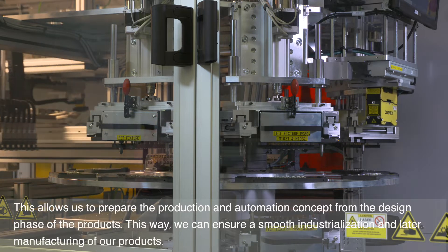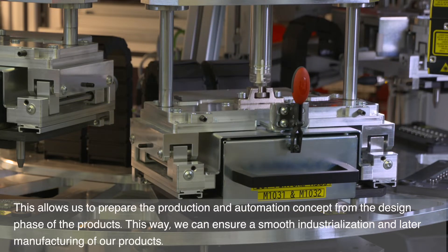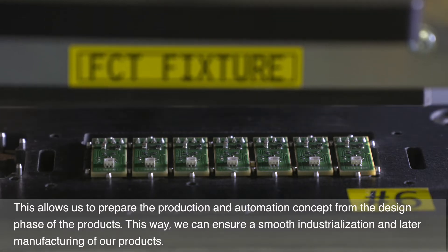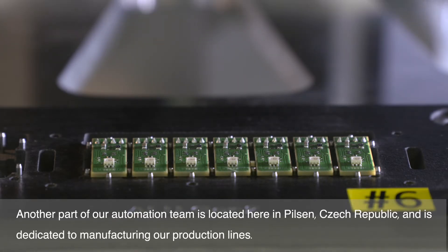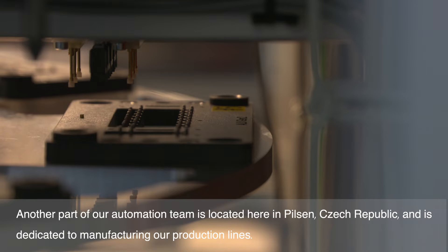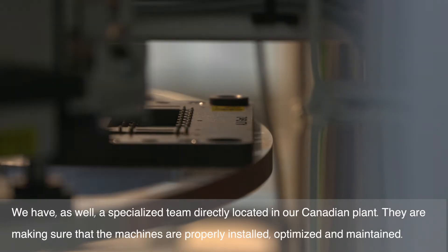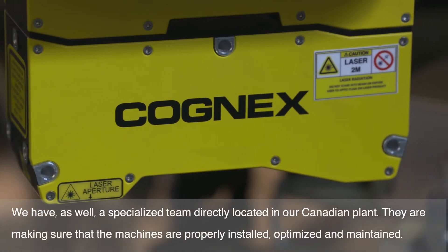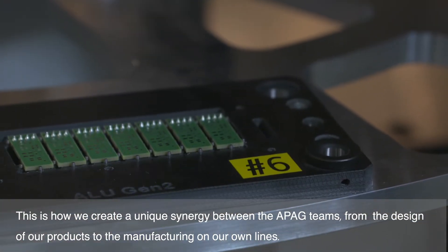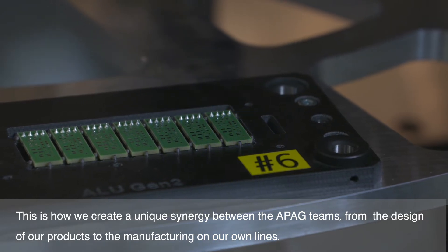This allows us to prepare the production and automation concept from the design phase of the products, ensuring a smooth industrialization and later manufacturing of our products. Another part of our automation team is located here in Persain, Czech Republic and is dedicated to manufacturing our production lines. We also have a specialized team directly located in our Canadian plant, making sure that the machines are properly installed, optimized and maintained. This is how we create a unique synergy between the APAC teams, from the design of our products to their manufacturing on our own lines.